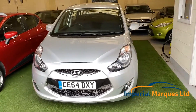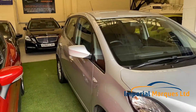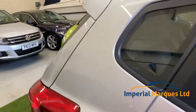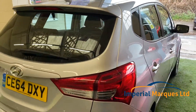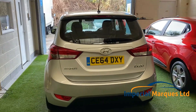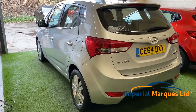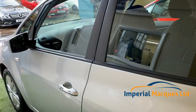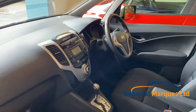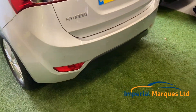Here we have this stunning 64-plate Hyundai ix20. This superb little car has covered just 29,000 miles, has had just one previous keeper, and comes with full Hyundai service history. As you can see, the condition is exceptional. Best of all, this car is an automatic — hugely desirable. The car comes with a lovely specification including parking sensors.